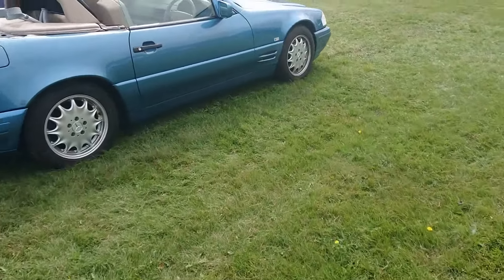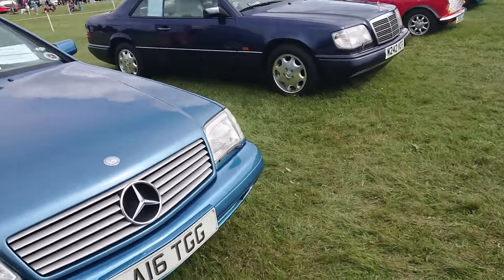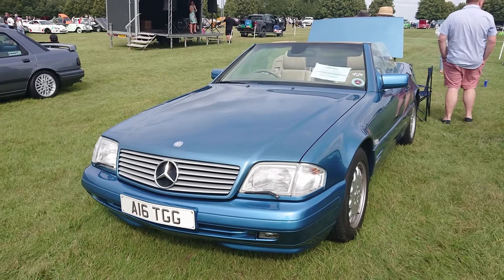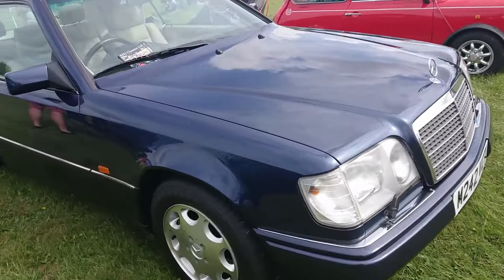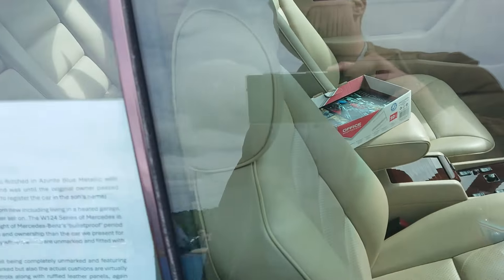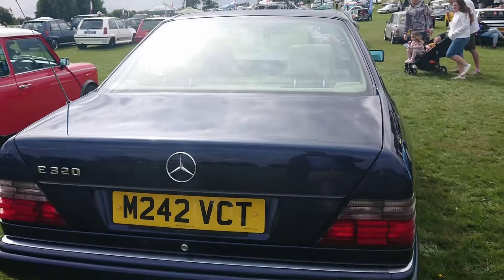Then we've got the R129 Mercedes-Benz SL, complete with beige leather interior and wood. It's for sale at 1995 - very nice. It is for sale - it's an SL 320. Telephone 07958 592 810. Then a 1190 Mercedes - it's a C124, 1995, 320 coupe again. Dark blue with beige leather interior and wood. For sale at 1995, but no telephone number - so that's a bit of an oversight by the owner.